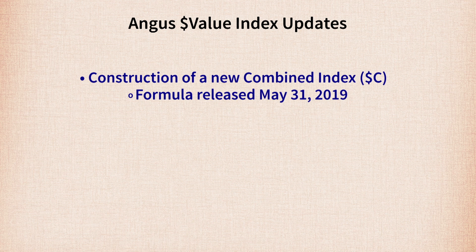Angus breeders can go into the AAA login and into custom animal reports and check a box to produce a list of their own animals with Dollar C values calculated. It's simply Dollar M plus Dollar B times a multiplier. Educational materials will also describe how to calculate Dollar C from Dollar M and Dollar B. However, it won't be an official number published on Angus registration certificates or on Angus animal lookups on the website.